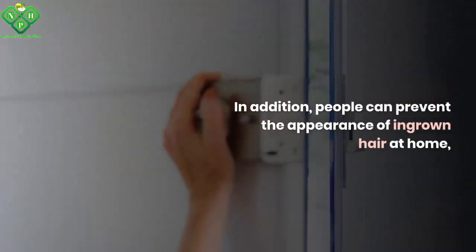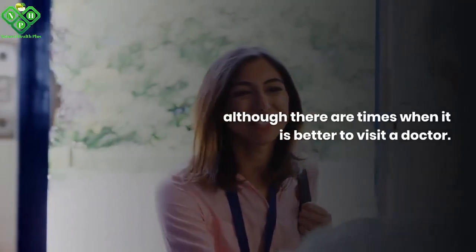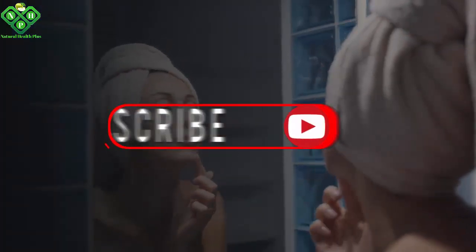In addition, people can prevent the appearance of ingrown hair at home, although there are times when it is better to visit a doctor.